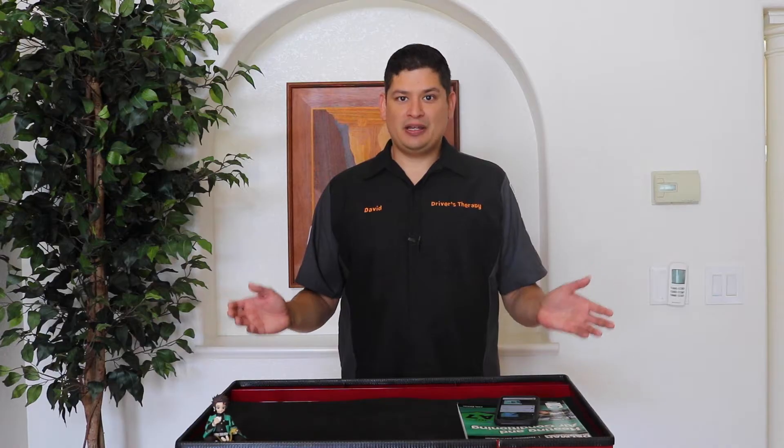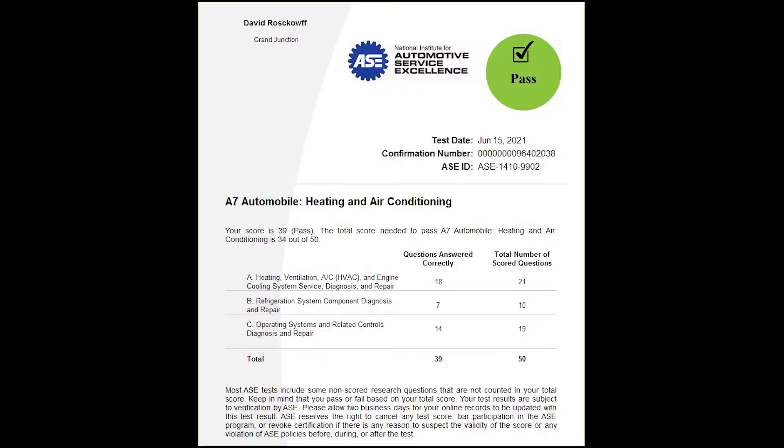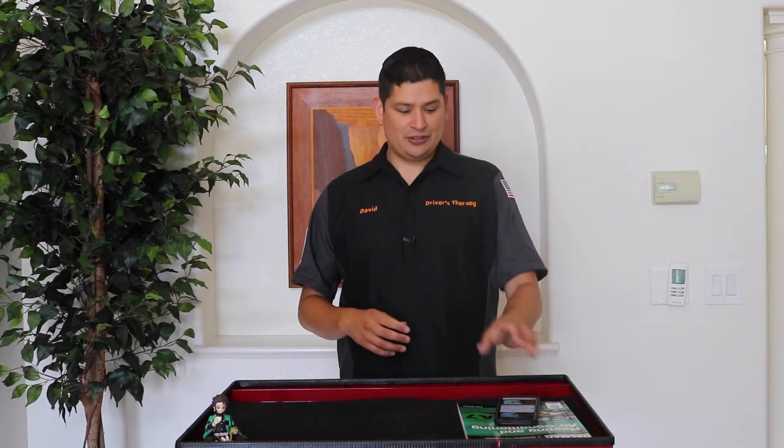Hello and welcome to Driver's Therapy. In today's video we're going to be talking about the ASC A7 heating and cooling test. I just took the test a few hours ago so it's all fresh — and I passed, by the way. In this video I'm going to be helping you guys pass your test by giving you information or directing you to the proper sources so you can study a little bit better. All right, let's kick off.